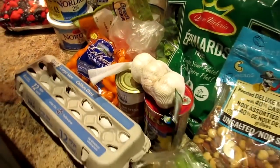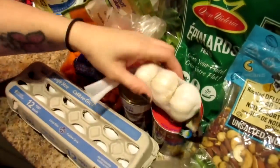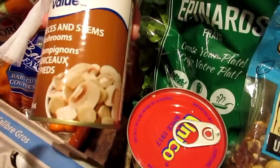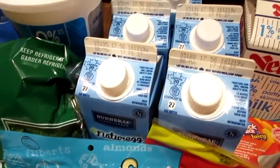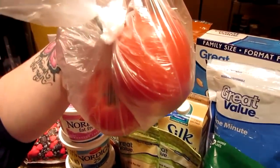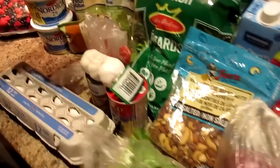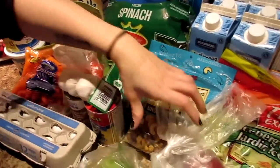I'm going to make some egg muffins this week, so we got egg whites, eggs, garlic, and onion. I normally would have gotten fresh mushrooms but they were out at the store, so I just got the canned ones, which will be just as good. We also got some tomato to put in the muffins.